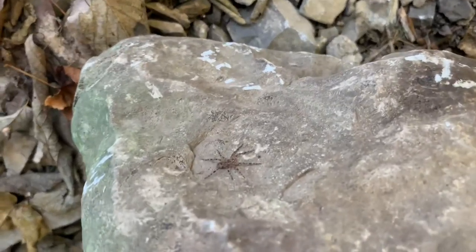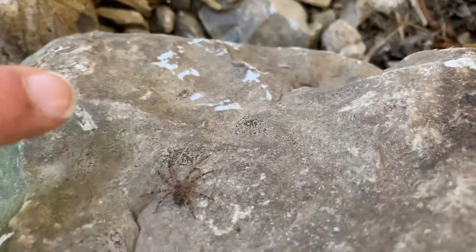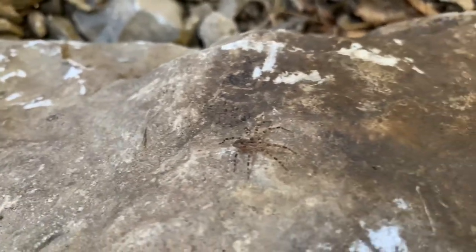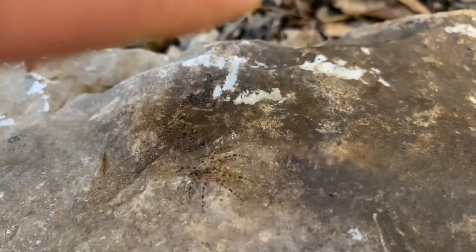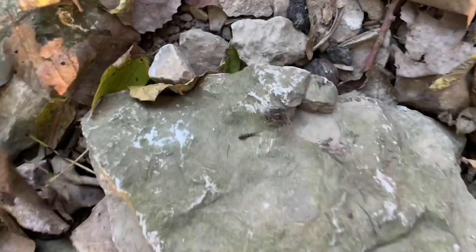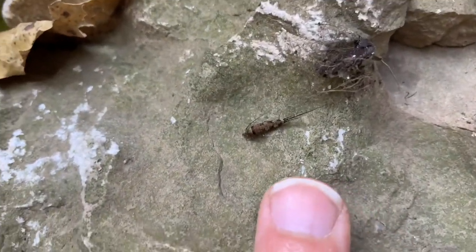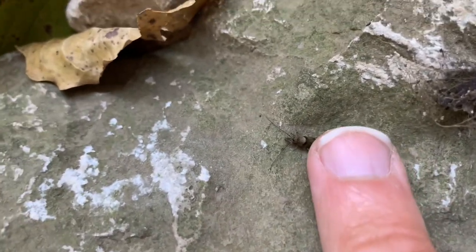Fishing spiders are among the largest spiders in North America, but they start out small. These juvenile fishing spiders are sheltering among the rocks not only for the moisture that's here, but also for the potential prey. This strange looking creature is called a bristle tail — it's a very primitive kind of insect, and it also might make a really good snack for a hungry fishing spider.